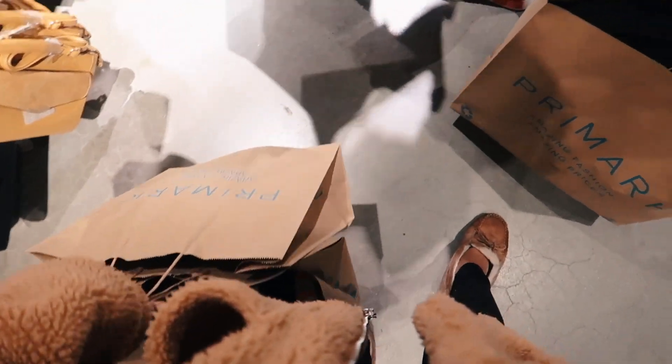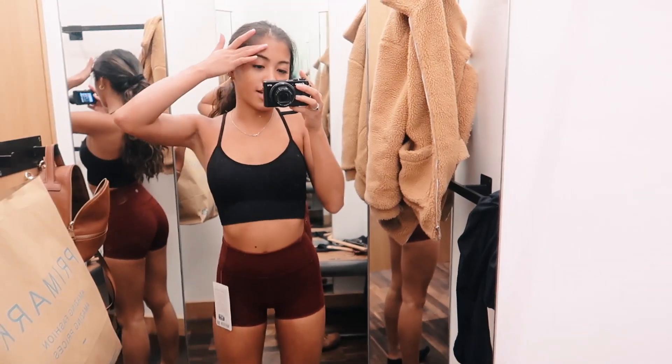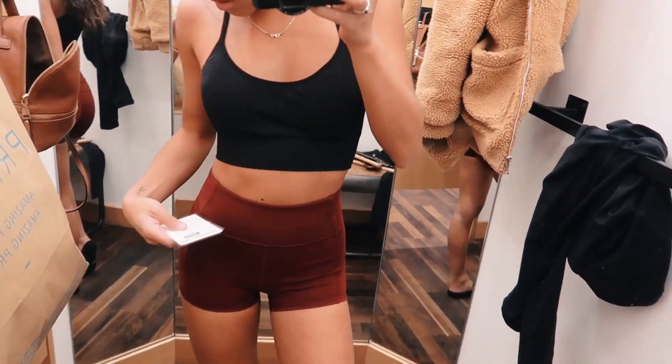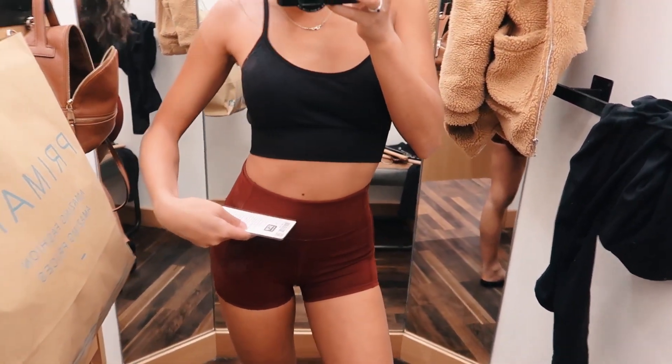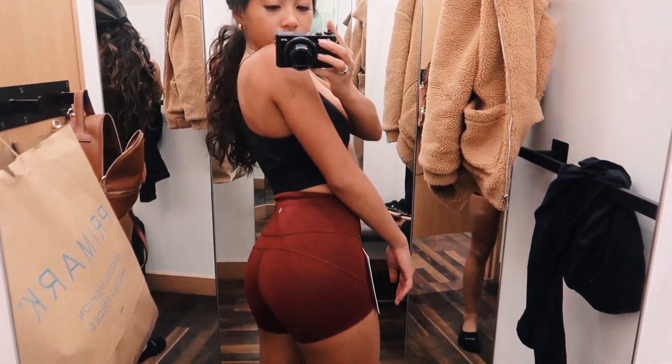Made some damage! I'm at Lululemon right now trying on these In Movement HR shorts. They're cute, I like them.